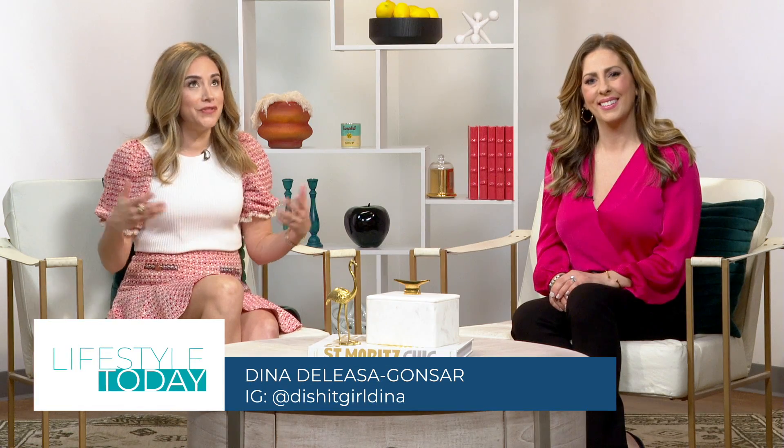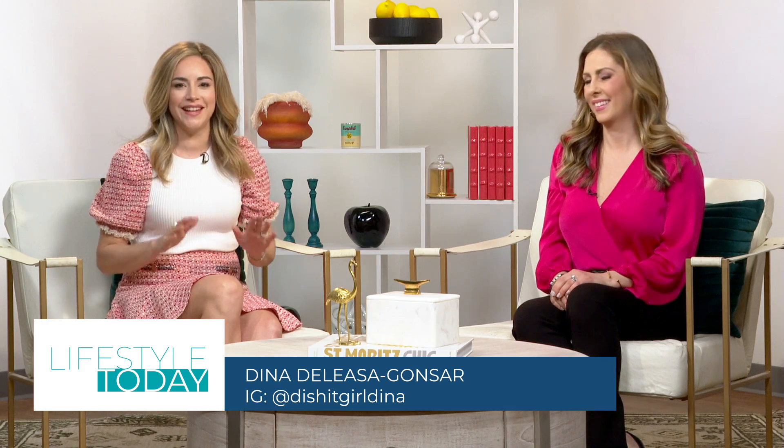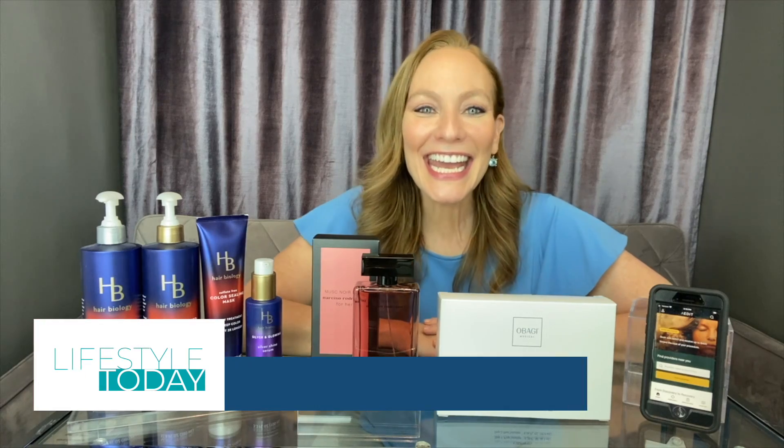Welcome back. Do you feel that in the air? It is almost spring, finally. Beauty expert Cheryl Kramer Kay is bringing us some updates and upgrades you'll want to make for the season ahead. Hi, Cheryl. Hey, guys.